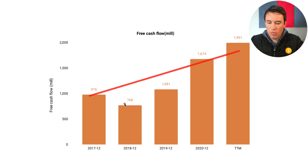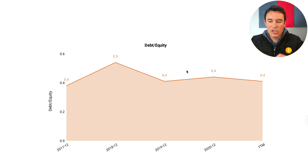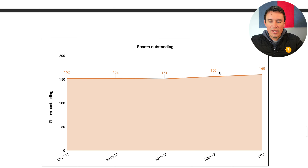The next thing I look at is the current ratio. I want companies to have a current ratio of one or higher, which tells me they have more current assets than current liabilities. In this case it is sitting at 1.2, so they do meet that criteria. Then the debt-to-equity ratio — I generally want companies at 40% or less, which is pretty conservative. At the moment it is sitting at around 40%, so they do meet that criteria.